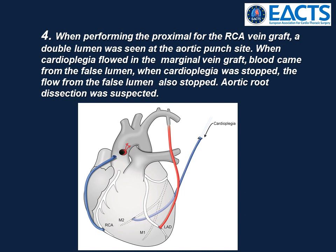When performing the proximal anastomosis for the right coronary artery vein graft, a double lumen was seen at the aortic punch site. When cardioplegia flowed in the marginal vein graft, blood came from the false lumen. When the cardioplegia stopped, the flow from the false lumen stopped.